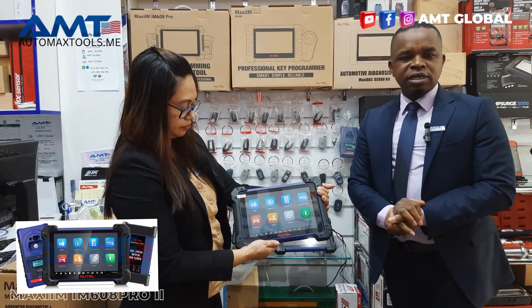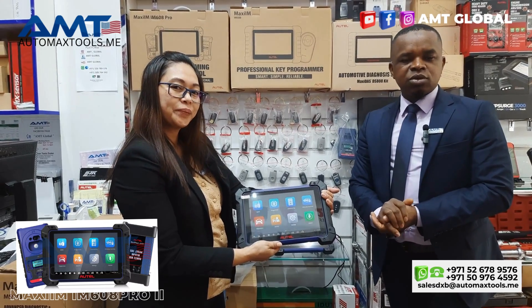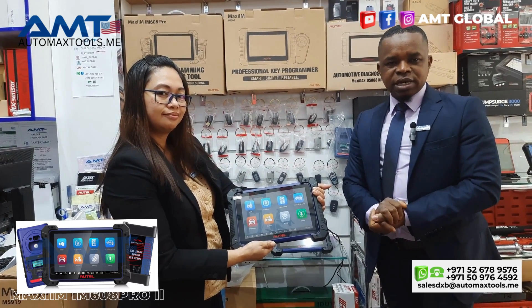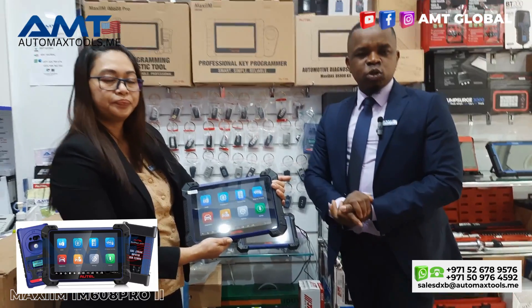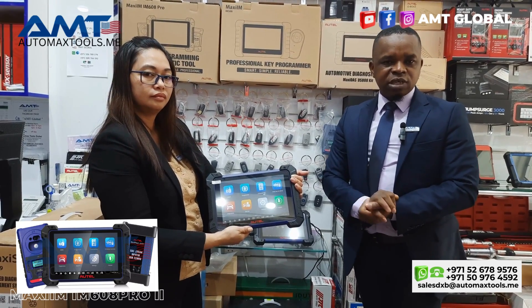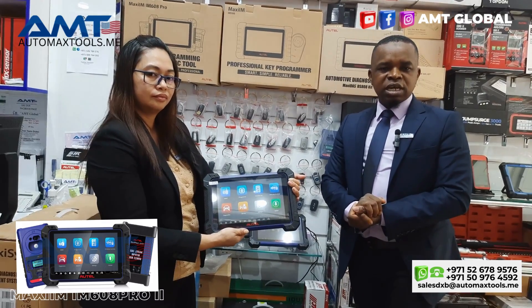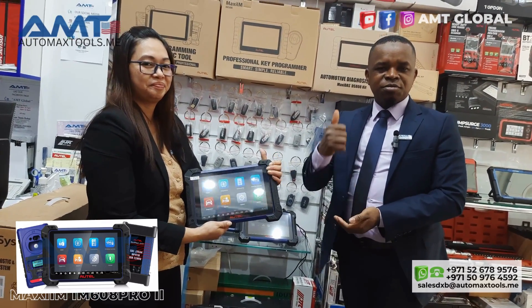It's very important to have these devices. If you need more information, you can contact us at the numbers on screen, visit our website and social media at AMT Global, or come to our shop for more information and a demonstration before you make your first purchase. Thank you for watching — my name is Harun, see you in the next episode.